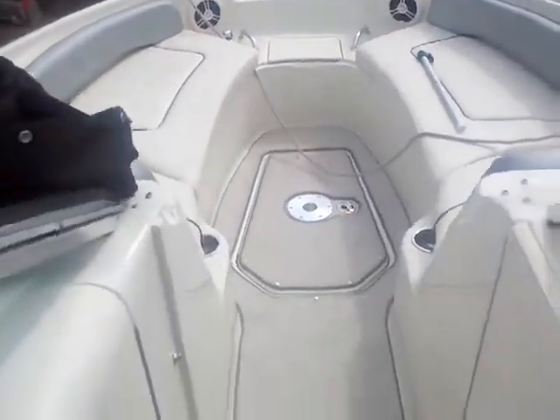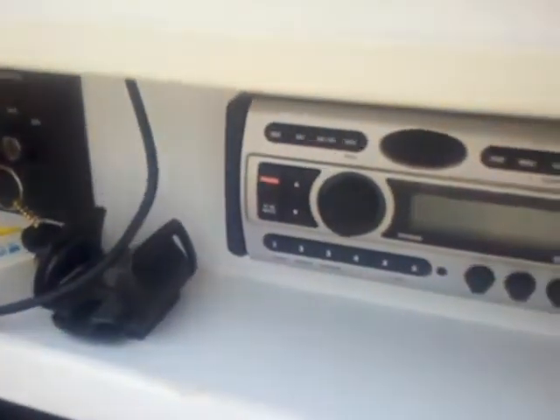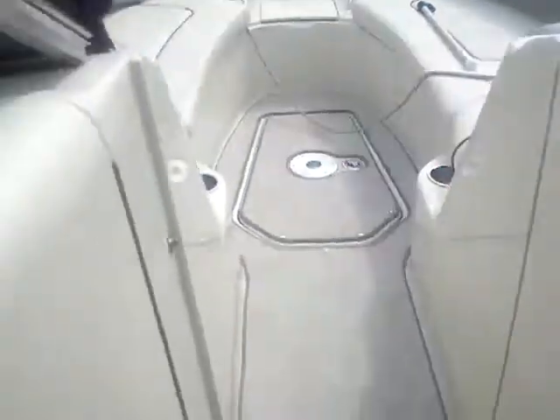Upholstery's in nice shape there. You've got your Sony stereo system.